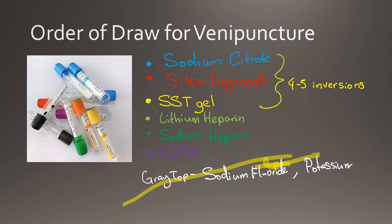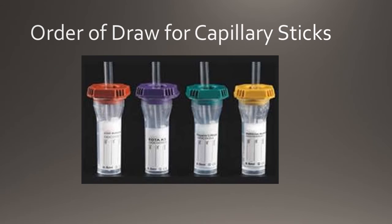The order of draw when performing venipuncture slightly differs from the order of draw when performing capillary puncture. The capillary tube order of draw starts with the anticoagulant tubes, with the pink and lavender top tubes being first, followed by the green, red, and finally gold top tubes. Blood collected from the capillaries has high exposure to air. As a result, it can tend to clot quickly.